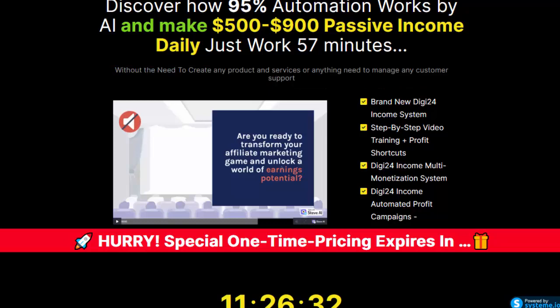Brand new Digi24 Income System — step-by-step video training plus profit shortcuts, Digi24 Income multi-monetization system, and Digi24 Income automated profit campaigns.